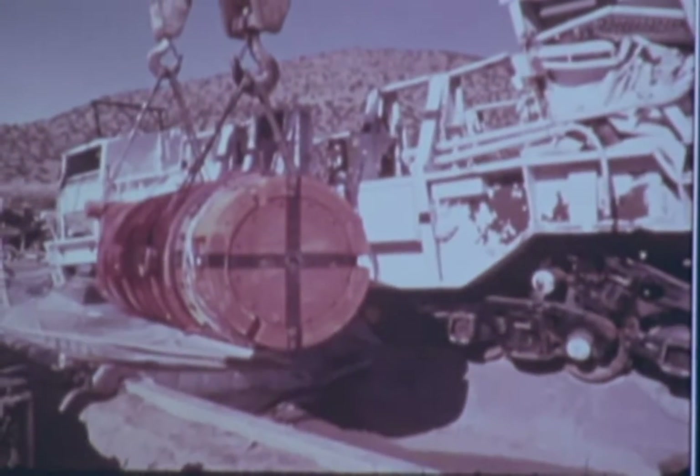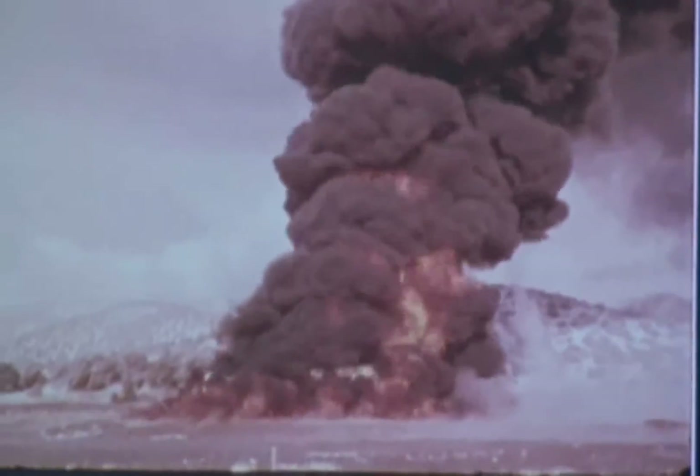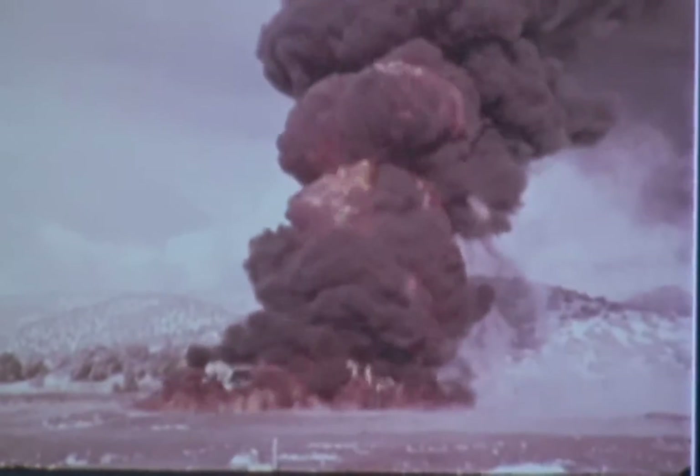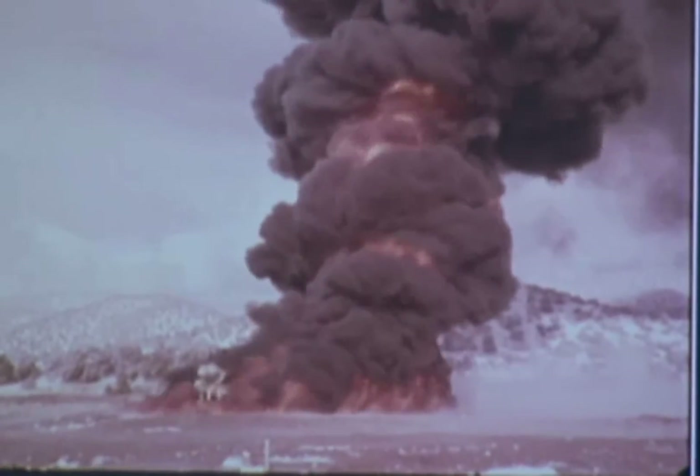This same cask and rail car were then positioned over a pool of jet fuel and subjected to an engulfing fire, much more severe than the fire that might occur in a train wreck. After 90 minutes — three times the duration of current qualification test criteria — surface temperatures exceeded 1,400 degrees Fahrenheit, but inside the cask, where the spent fuel rods would be contained, temperatures were below 300 degrees, not enough to melt the spent fuel rods.